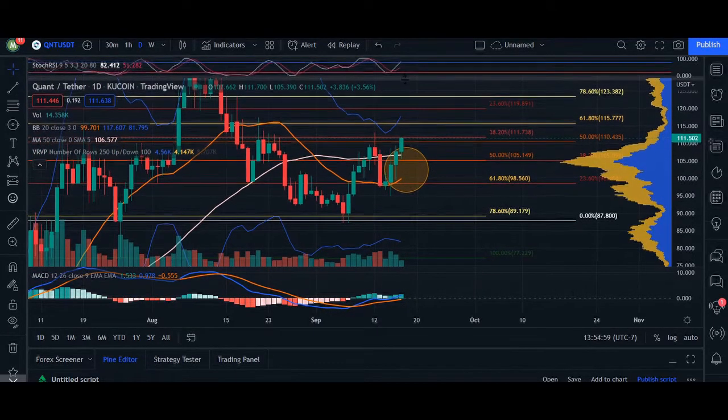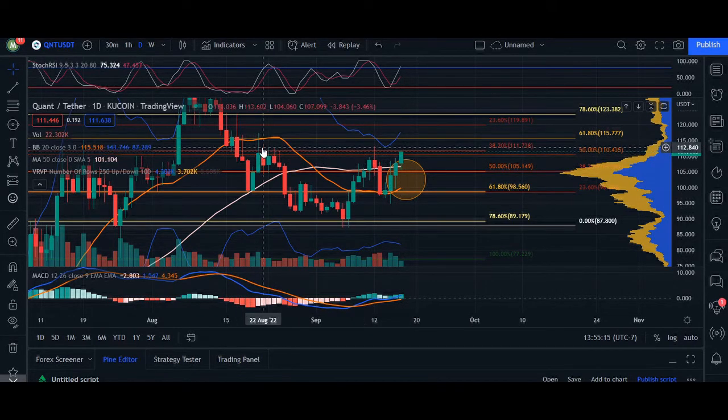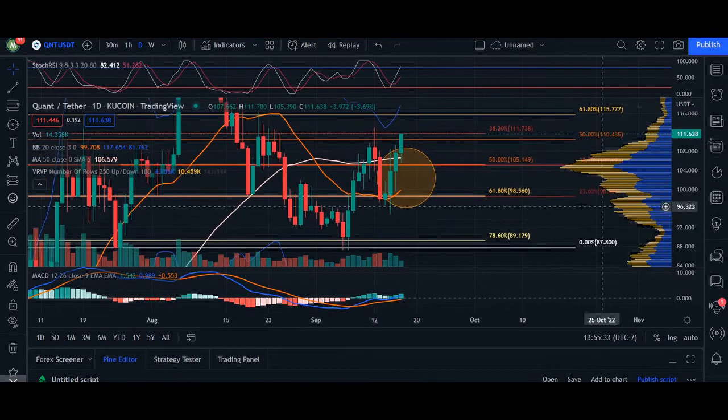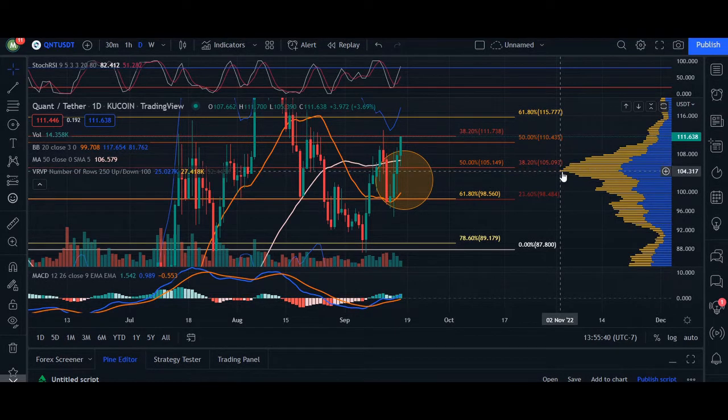However, we are going to experience some pullbacks because we are considered overbought and at an area of resistance. The RSI at 82 already gives us the hint that we are overbought — be careful for retracement levels. We can see areas of resistance where price has maxed out, reaching as high as $113.60 as the RSI was approaching over 80.